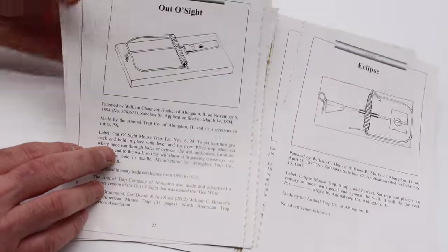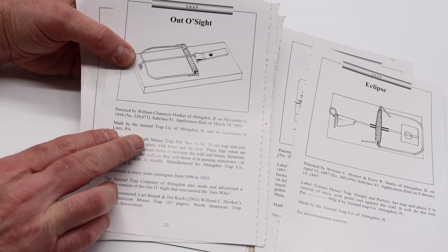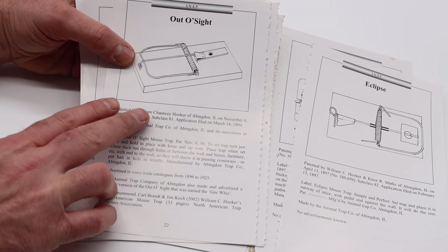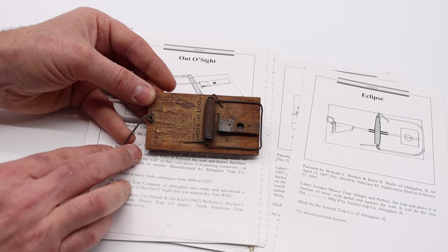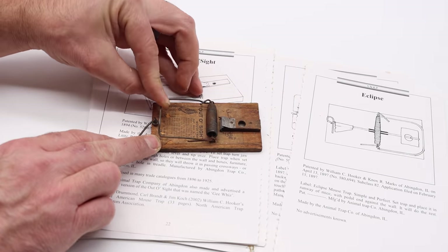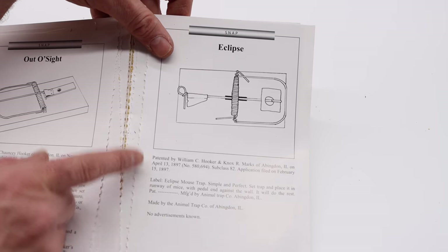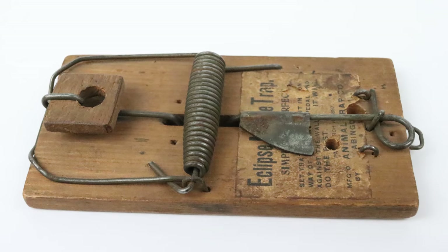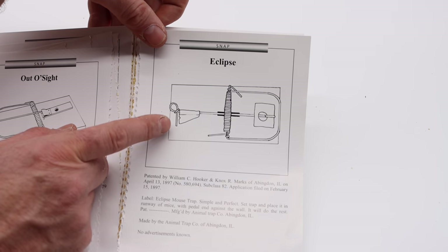Next we have the Out of Sight — one of the very first snap-style mousetraps, made by William Hooker in 1894. It's basically the grandfather of all snap traps, and some of the first had paper labels. This is such a rare mousetrap; I was really glad to add it to my collection. Hooker also made another snap-style mousetrap in 1897 called the Eclipse. I only know of one example, which is in the museum owned by the Woodstream Corporation. I had the privilege of going to see their collection and photographing the original — it's such a beautiful trap, but I don't think there'll ever be one for sale.